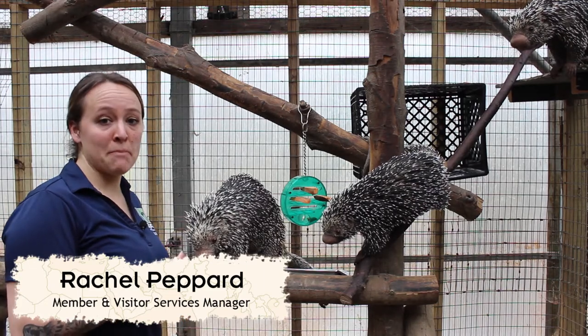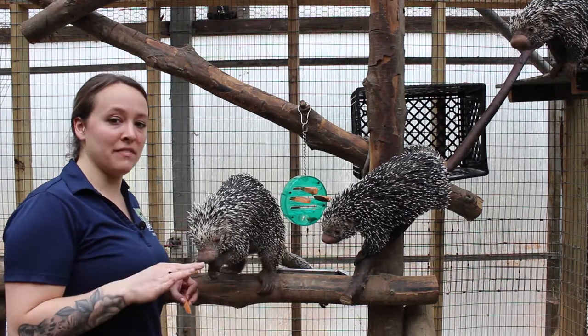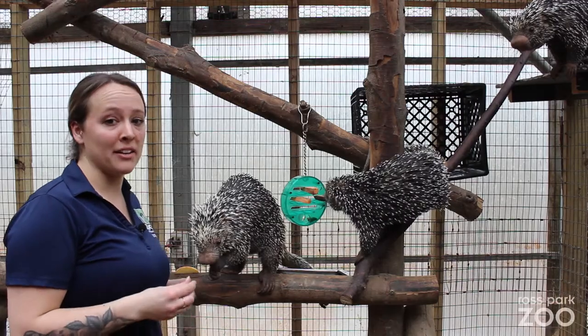This species is native to South America, prominently in Bolivia, North Argentina, and Paraguay.